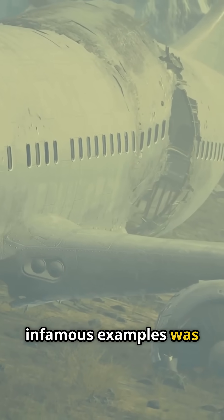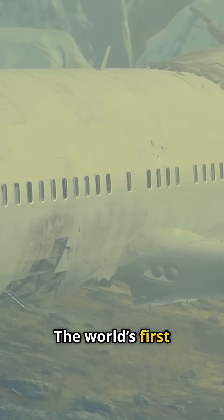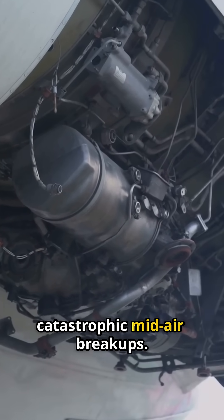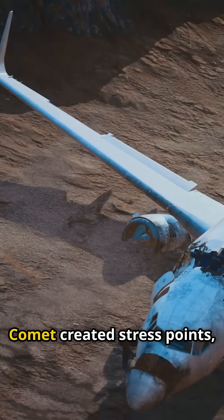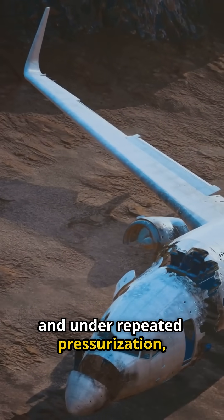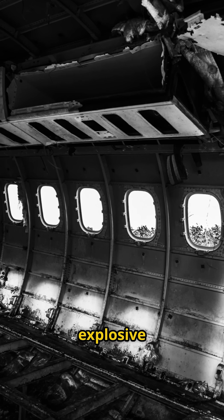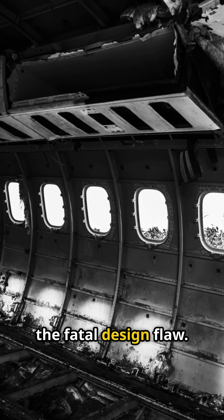One of the most infamous examples was the 1954 de Havilland Comet accidents. The world's first commercial jet airliner, the Comet, suffered several catastrophic midair breakups. Investigations revealed that the square windows on the Comet created stress points, and under repeated pressurization, cracks formed at the corners. This led to explosive decompression and tragic loss of life, ultimately exposing the fatal design flaw.